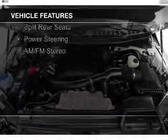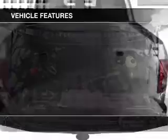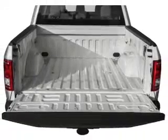The features include an auxiliary input, a tilt and telescopic steering wheel, split rear seats, and power steering.